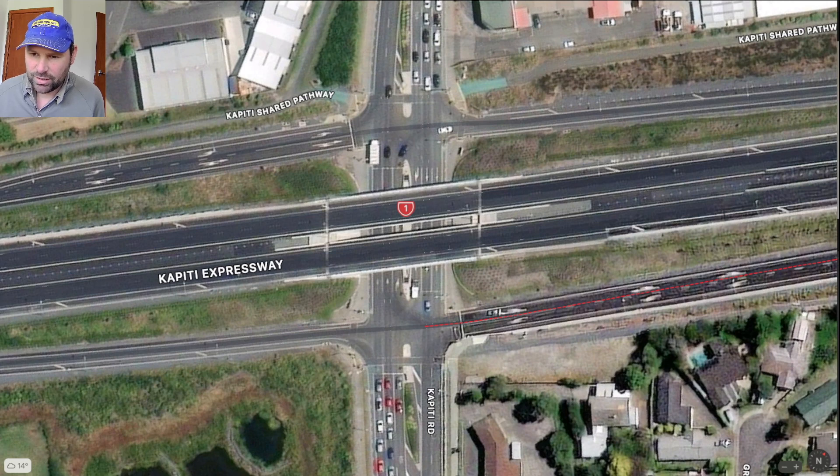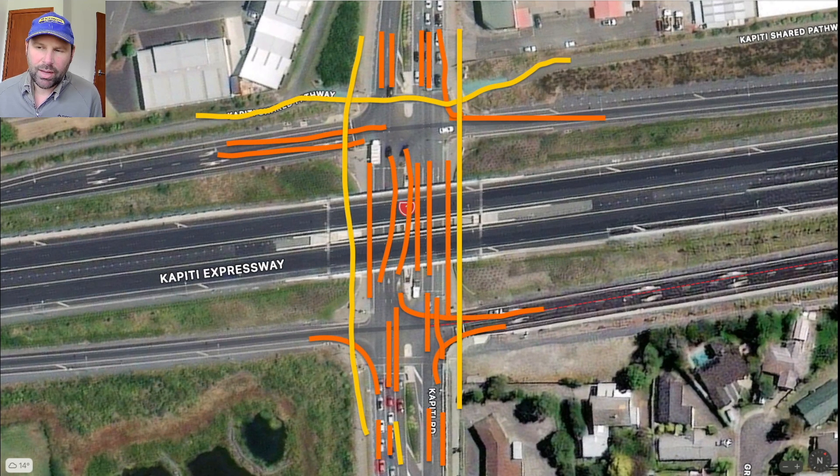You can see cars waiting at the traffic lights at the bottom of the image and cars waiting at the top, with a traffic jam even though there's no traffic on the expressway. The traffic lights seem to hold all the traffic on Kapiti Road and don't really allow it to flow off onto the on-ramps very easily, which is annoying.